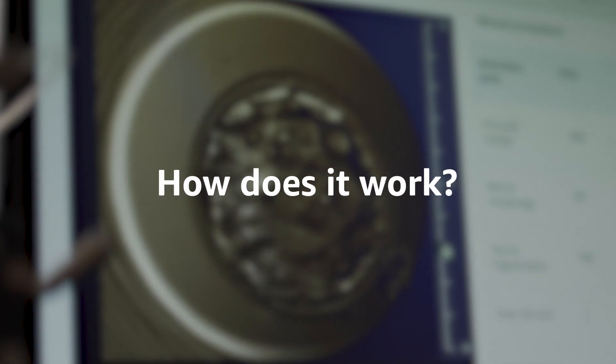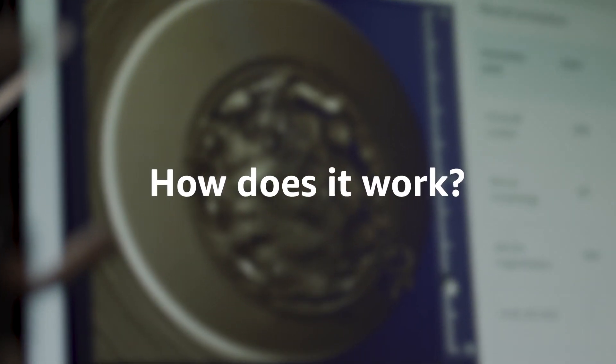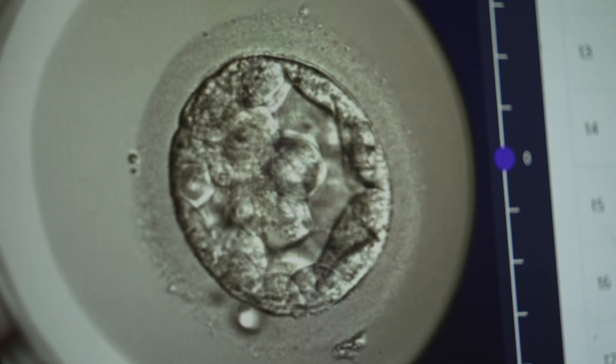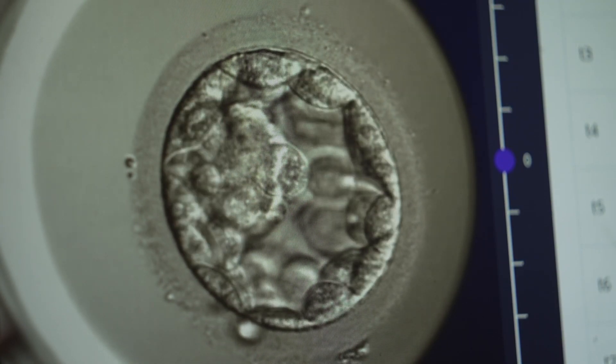We take the images from the embryoscopes and ingest those into the AWS cloud environment that we've created, then run them through a couple of machine learning algorithms, which essentially takes annotations from the sequence of images and displays them to the embryologists, massively speeding up their workflow so they can get to the results much, much quicker.